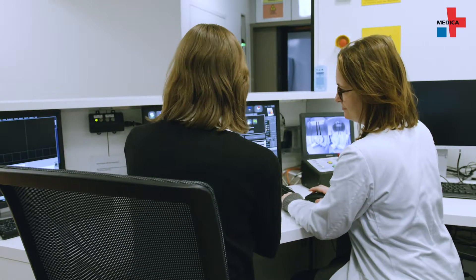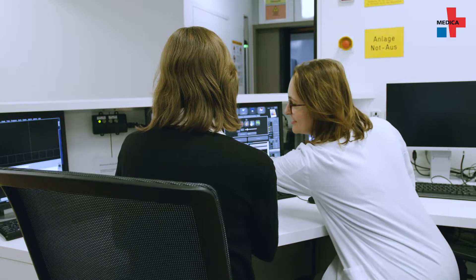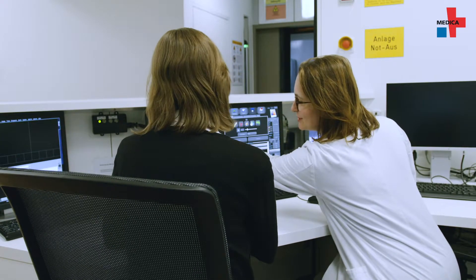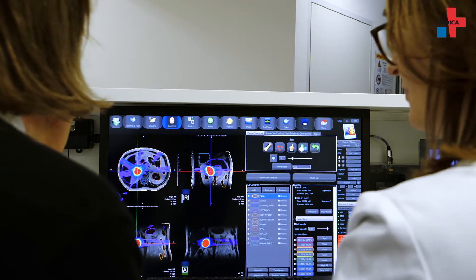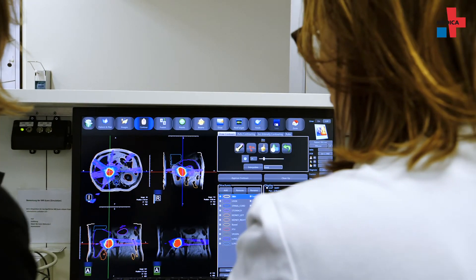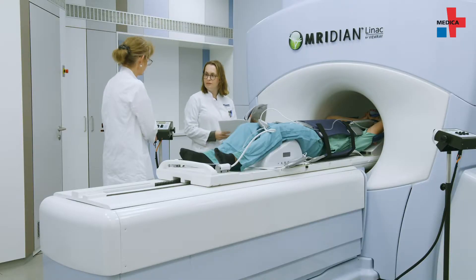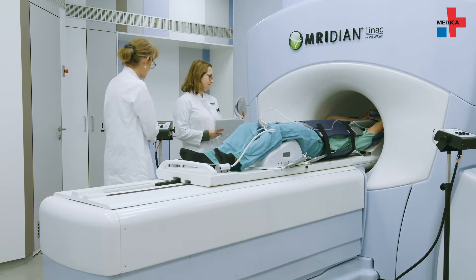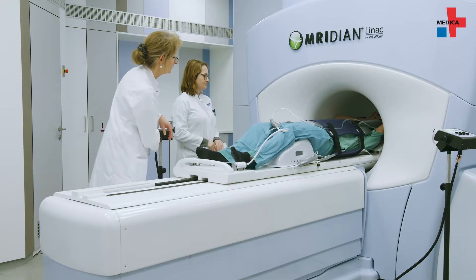The MR-LINAC combines radiation and MR imaging, facilitating treatment without additional radiation exposure. Imaging data can be obtained on a daily basis, which increases radiation therapy precision and further lowers the risk of side effects. However, it takes a lot of time and manpower if you have to create a custom plan for the patient and adapt to individual changes every day. That's one of the drawbacks.